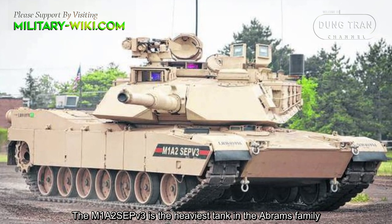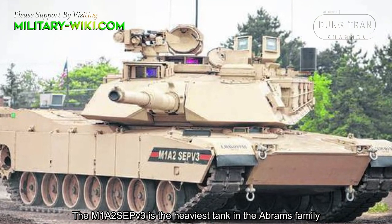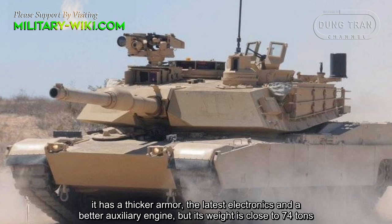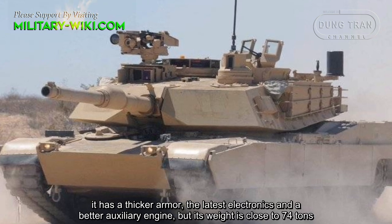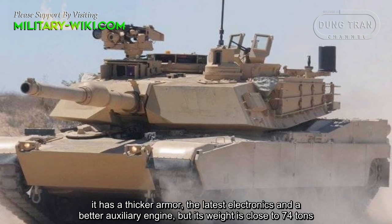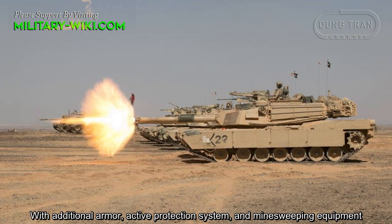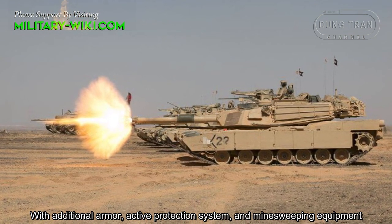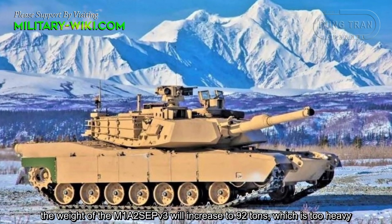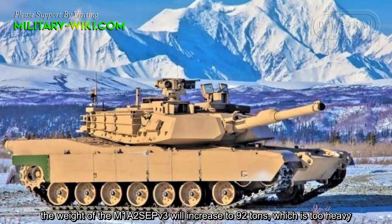The M1A2 SEPv3 is the heaviest tank in the Abrams family. It has thick armor, the latest electronics, and a better auxiliary engine, but its weight is close to 74 tons. With additional armor, an active protection system, and mine-sweeping equipment, the weight of the M1A2 SEPv3 will increase to 92 tons, which is considered too heavy.